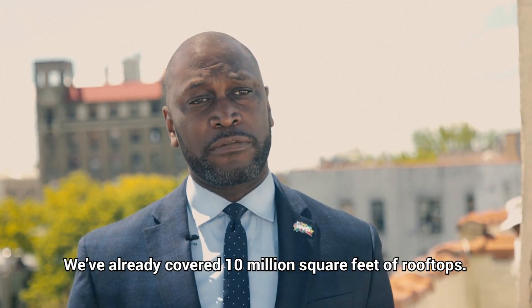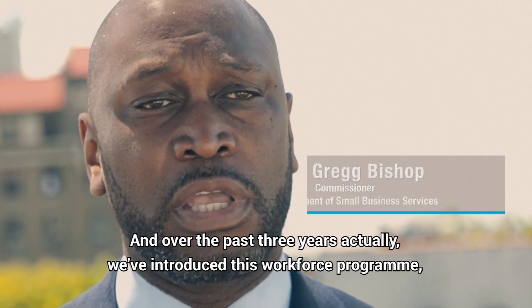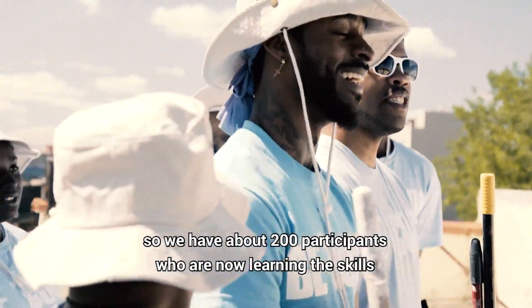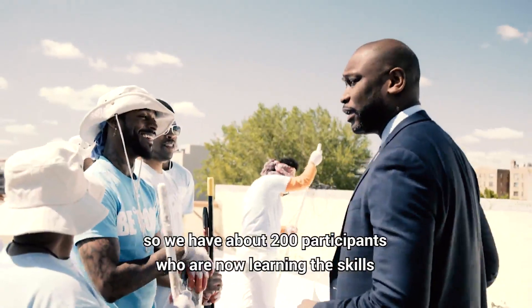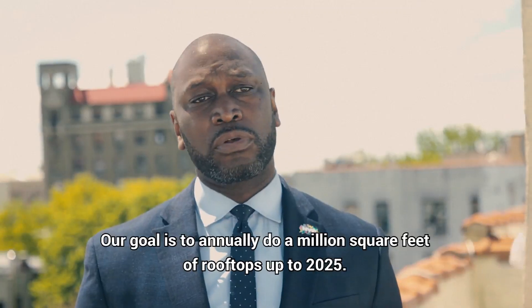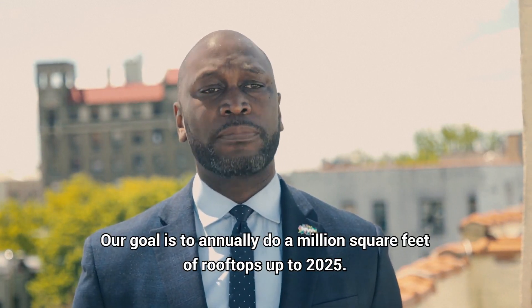We've already covered 10 million square feet of rooftop, and over the past three years we've introduced this as a workforce program, so we've had over 200 participants who are now learning the skills necessary to actually operate on a construction site. Our goal is to annually do a million square feet of rooftops up to 2025.